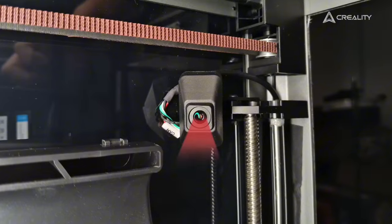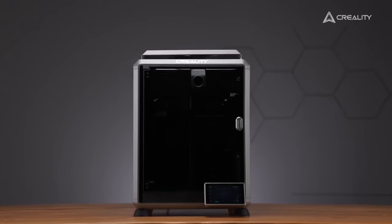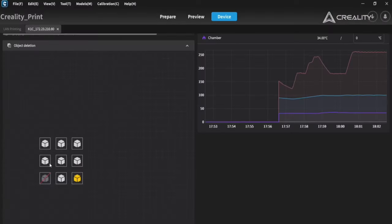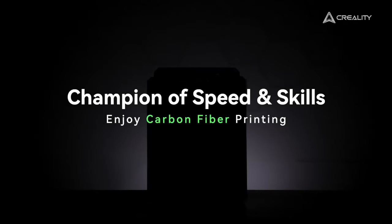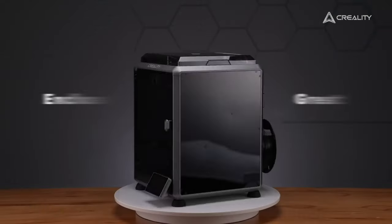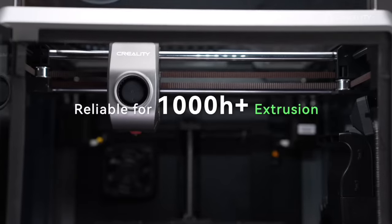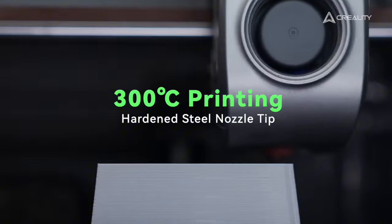The Creality K1C features a user-friendly touchscreen interface, making it easy to navigate settings and monitor prints. With its robust design and reliable components, this 3D printer is built to withstand the rigors of daily use, ensuring longevity and sustained performance. Whether you are creating intricate designs, functional prototypes or artistic sculptures, the Creality K1C empowers your creativity and transforms your ideas into reality. Elevate your 3D printing experience and unlock endless possibilities with the Creality K1C.